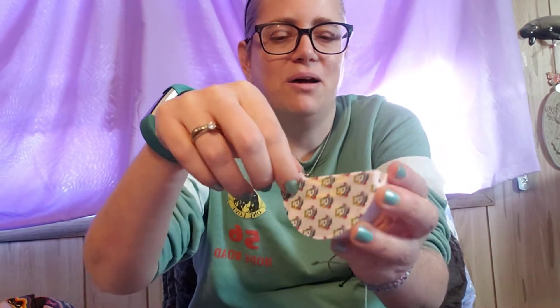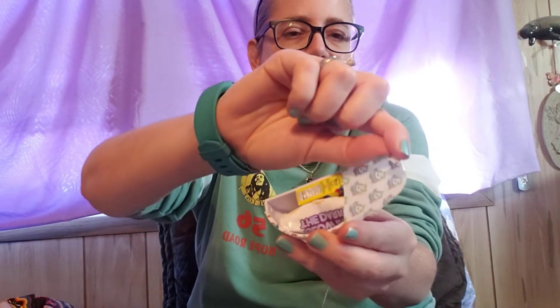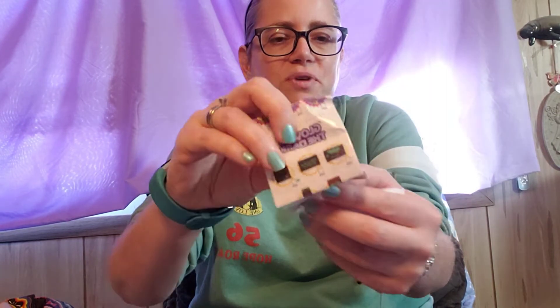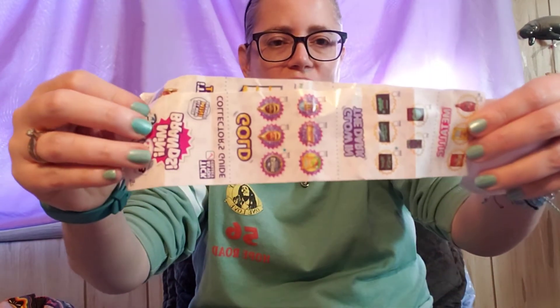Okay, so we've got five little orange segments here and there's a little tab that you pull, and it peels off the plastic and reveals your item. And there is a collector's guide, I'm assuming with each piece, that you can check off.